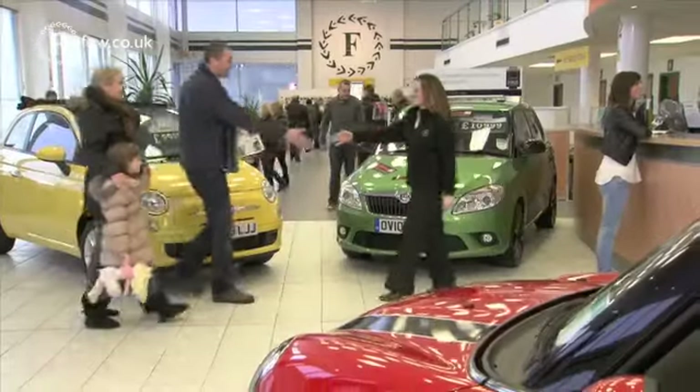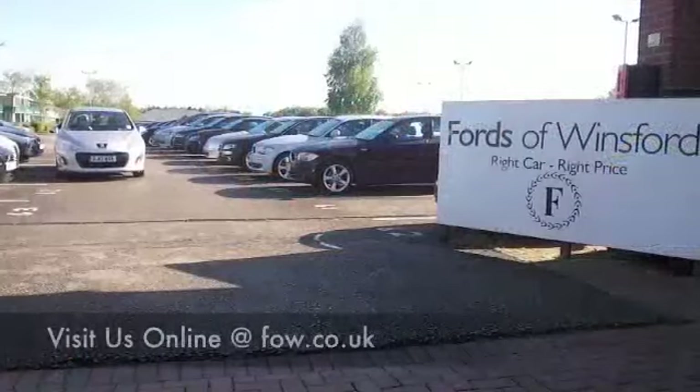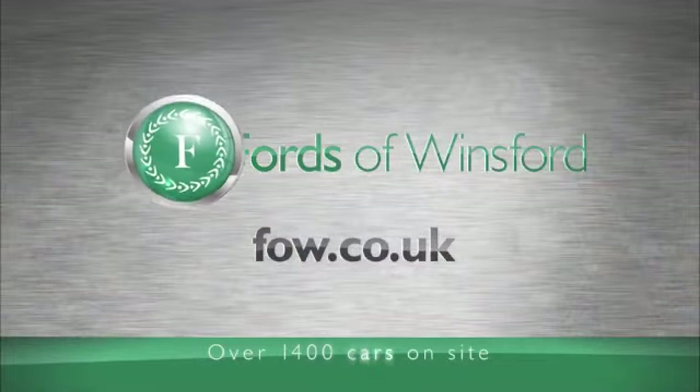Till you can get here, bring your license with you and then you can have your test drive. We can part exchange, arrange finance — no problem. Come and discover this great car for yourself at Fords of Winsford.